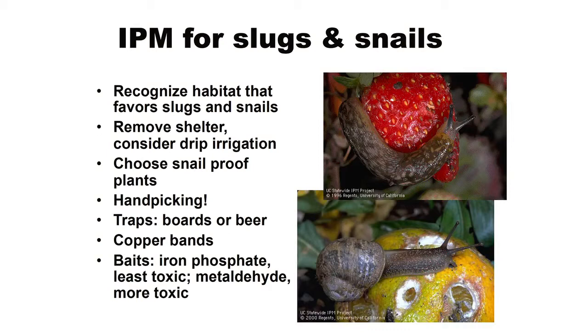In those areas, try to keep the habitat less snail and slug favorable. They need hiding places — they're in ground covers, sometimes under mulches, hiding during the heat of the day. Remove those shelter places and consider drip irrigation, because in order to travel, slugs and snails need a moist surface. If your soil is not sprinkler-irrigated, they're not going to be able to move very far on that dry surface. Wherever you can use drip irrigation, that will reduce your snail and slug problems.